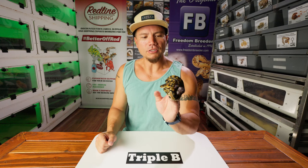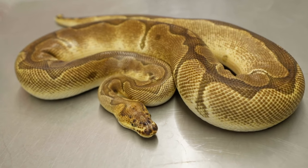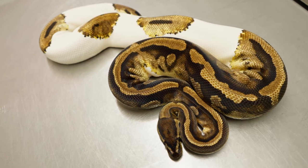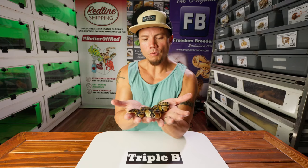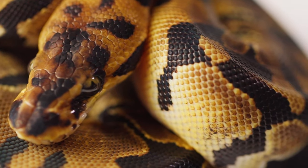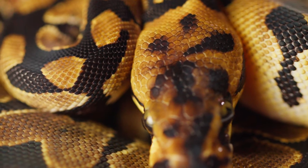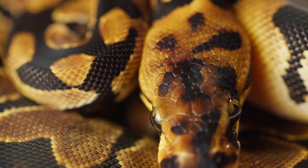Let's start off with the first snake here in Clutch 2401, which was a pairing between suitor number one, our Enchi Clown 100% Het Pied Male, and Princess, our Piebald 100% Het Clown Female. Snake number one here is a female, which is going to be 100% Het Pied and Clown — Double Het Pied Clown. Super interesting thing going on, not just with this snake, but this entire clutch has really interesting things happening with it. This headstamp is particularly wild.